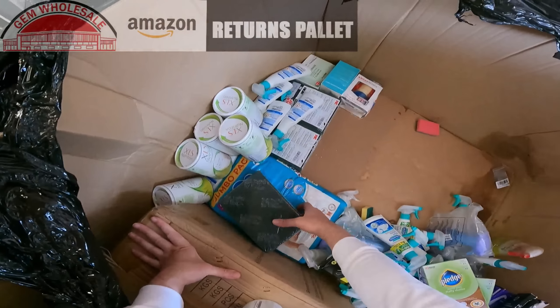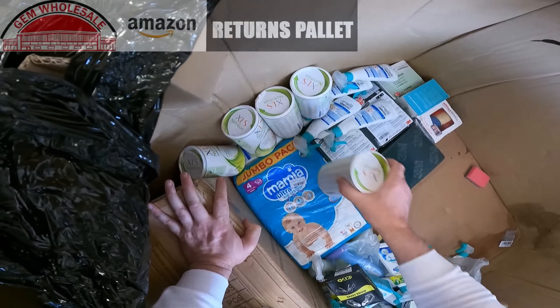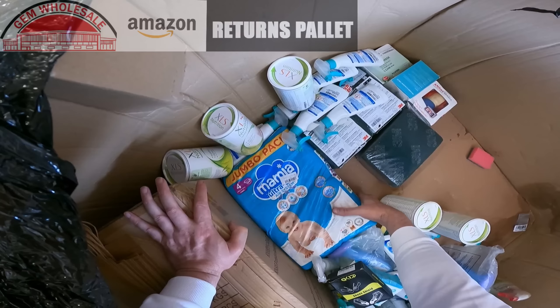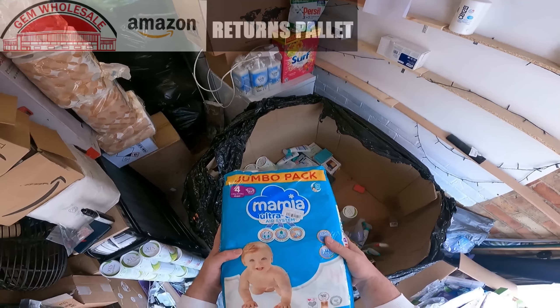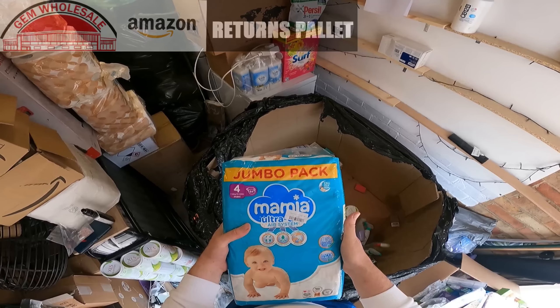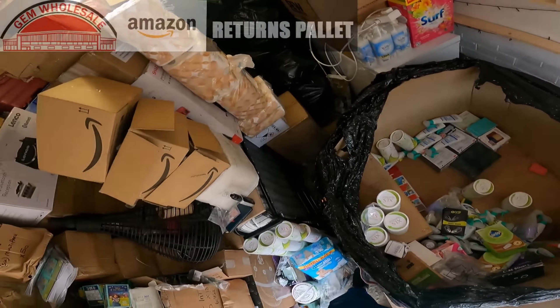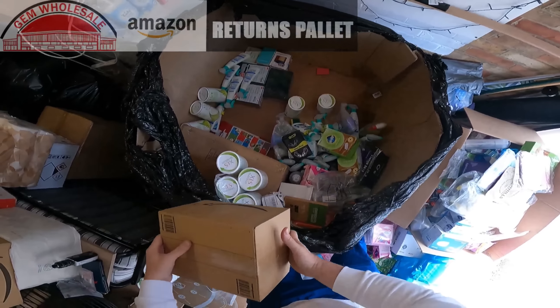Right, so I think that's it — we are down to the end. Big packet of baby nappies — massive, size 4. Right, now we're going to go through the few boxes I took out at the beginning and see what's in these boxes.